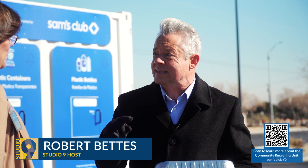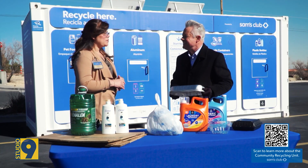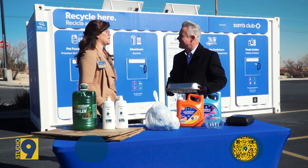As for that greasy pizza box — that does have to go in the trash. They do accept cardboard, but any item you bring to the recycling unit needs to be emptied, whether it's a liquid or a food container — the food must be removed from the container before bringing it in.